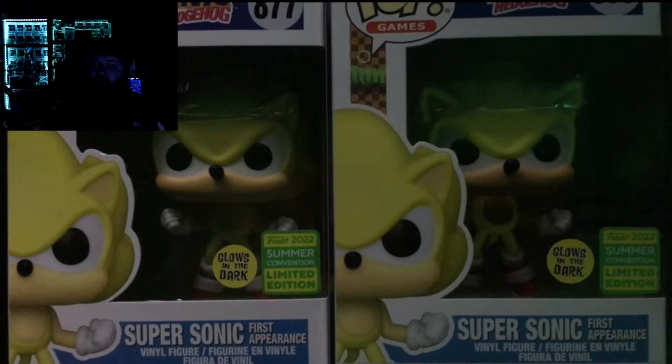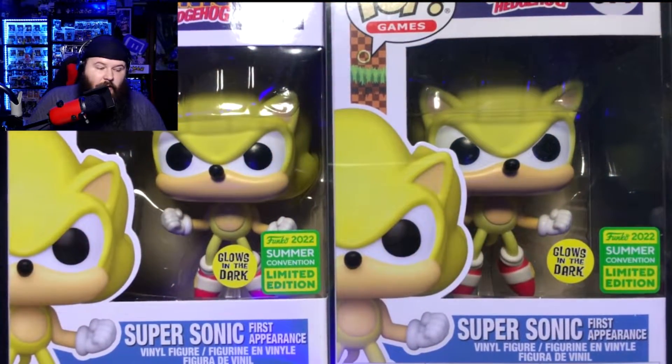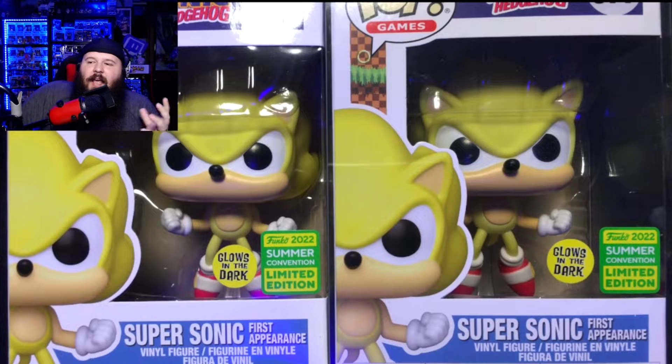With some exclusives, it's usually just a small feature that glows — like a glow-in-the-dark Gilgamesh where only the power in his hand glows, which seems a bit silly for a chase. The great thing about the Supersonic pop is that all the yellow you see glows in the dark, which is pretty cool.